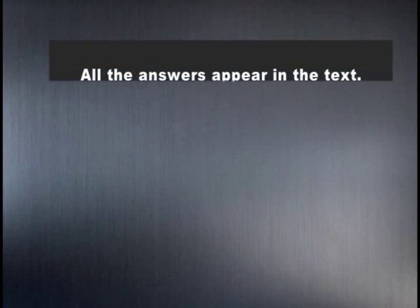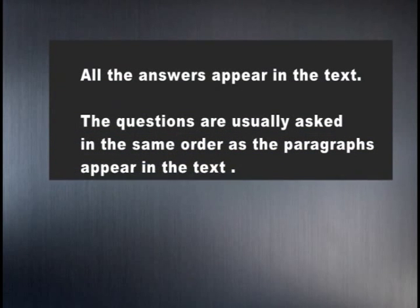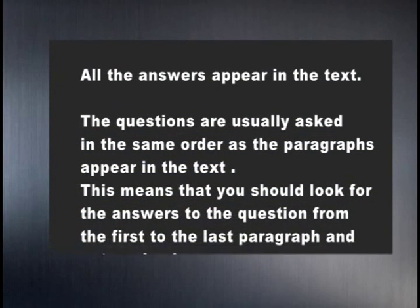But you never find all the answers. All the answers appear in the text. The questions are usually asked in the same order as the paragraphs appear in the text. This means that you should look for the answers from the first to the last paragraph and not randomly. That really helps — not to waste so much time looking for answers. Usually, but remember, not always.